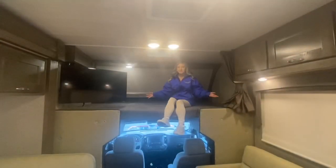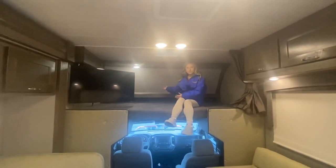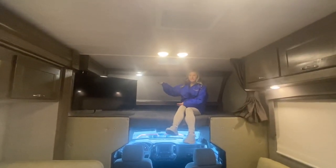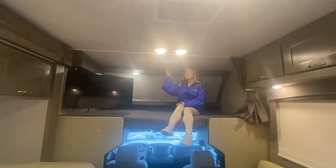Here I am in the bunk over the cab. We have a large television on a swivel arm. You also have storage space behind me. There are two lights up here — I only have one on. We also have a max air fan to give a nice breeze, and we have a privacy curtain as well to block off the cab from the rest of the living space.